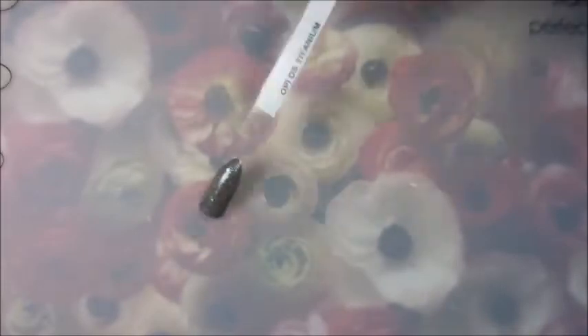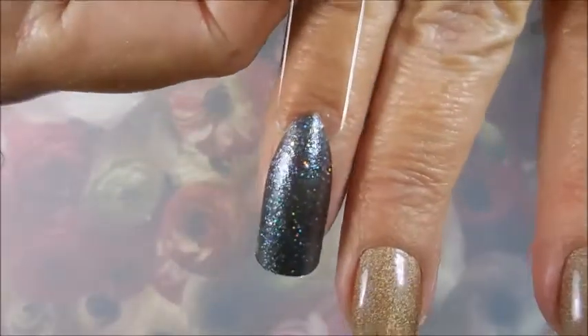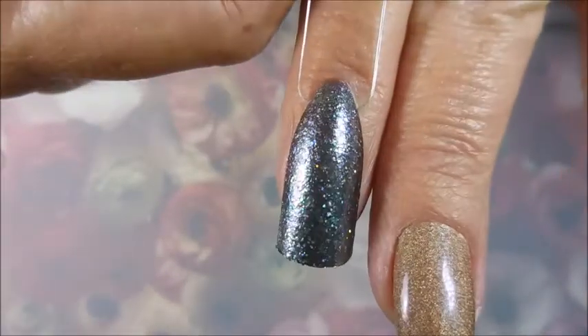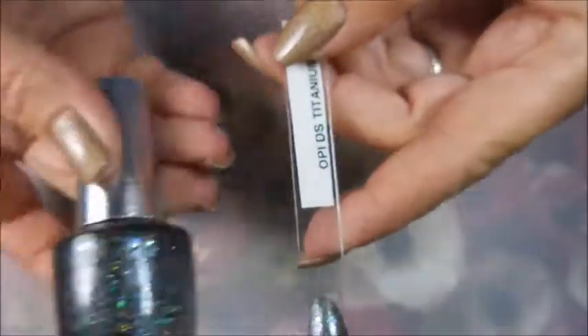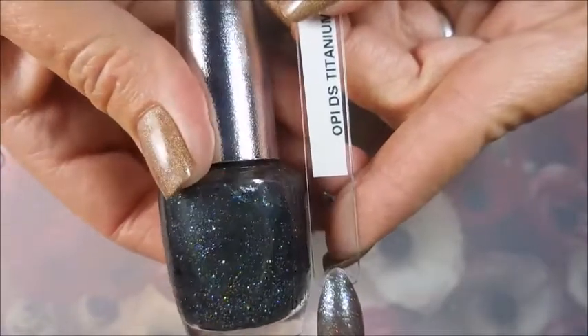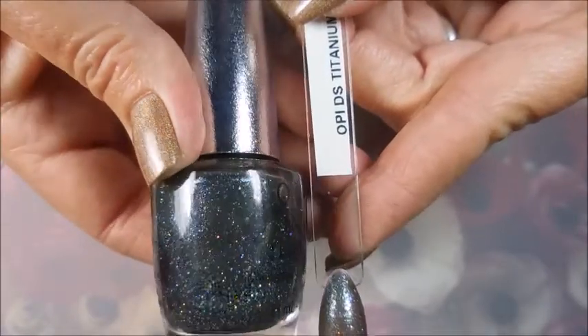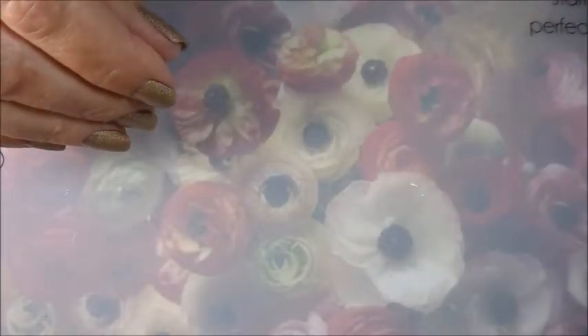This last one — the swatch stick does not do it justice, it just does not. I think this is another one that will really benefit from a top coat. This one is DS Titanium. You can see how gorgeous that is in the bottle — look at that!